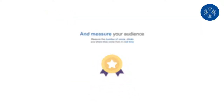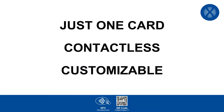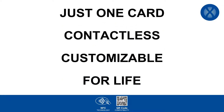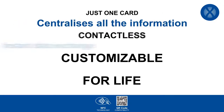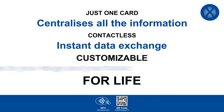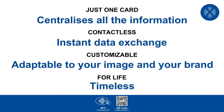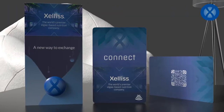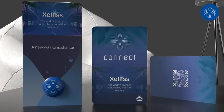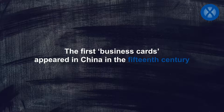Measure in real time. Just one card: contactless, customizable for life, centralizes all the information, instant data exchange, adaptable to your image and your brand, timeless. Discover Xenis Connect's NFC cards and stickers.